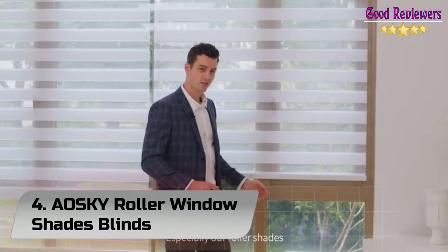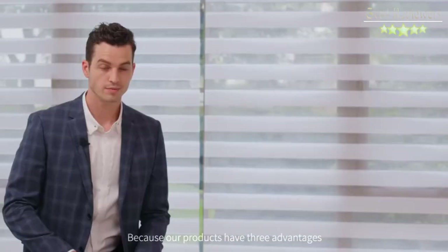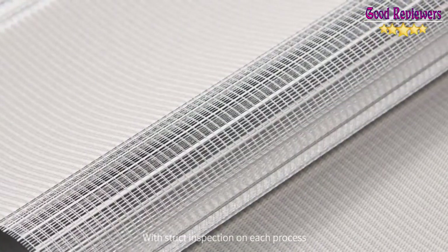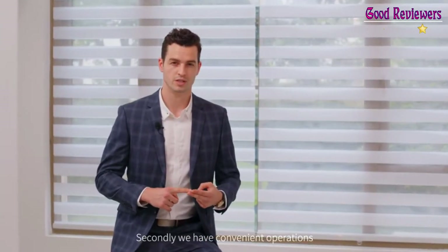Number 4. Aoski Roller Window Shades Blinds. 100% polyester plus reinforced thermal insulated coating. Always gives you 100% anti-UV protection. Installed in the bedroom, good shading materials can give you a good sleep every night. Installed in the living room, it can protect your secrets. The cordless design is safer for kids and pets.